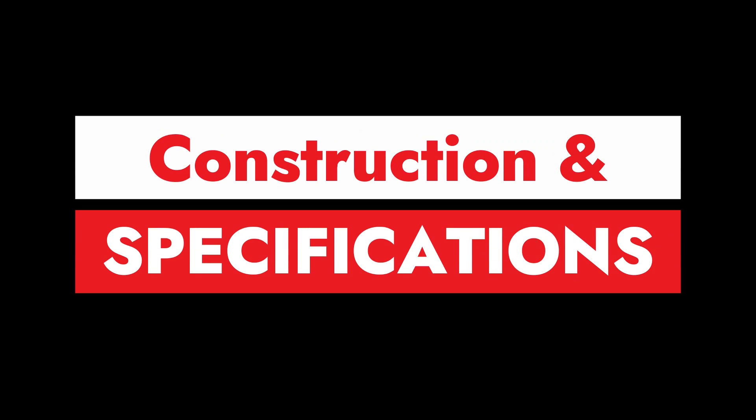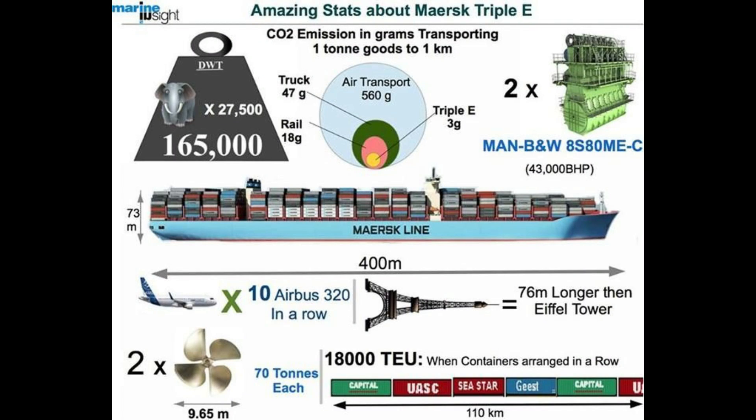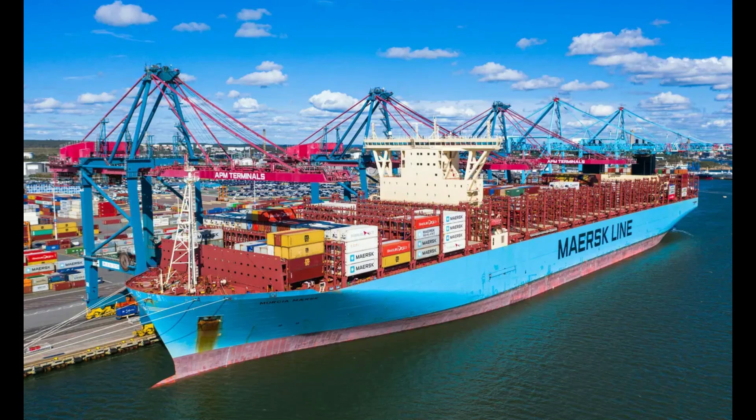Construction and specifications: the design and construction of the Maersk Triple E class ships were based on three primary principles — economy of scale, energy efficiency, and environmental sustainability. These ships are the largest container ships in the world, with a length of 400 meters, a width of 59 meters, and a height of 73 meters. They have a deadweight tonnage of 165,000 tons and can carry up to 20,000 twenty-foot equivalent units. The ships are powered by engines with a total output of 80,080 kilowatts, which allows them to reach a service speed of 19 knots.